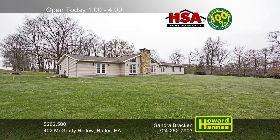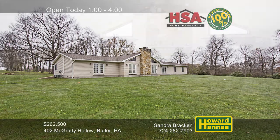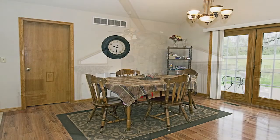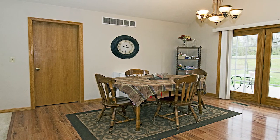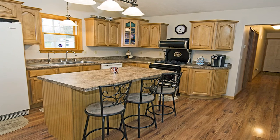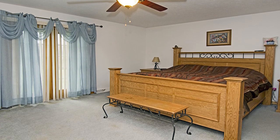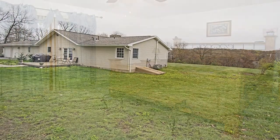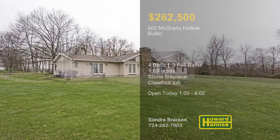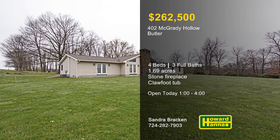This sprawling custom-built ranch with four bedrooms and three full baths is situated on 1.69 country acres in Butler. Pairs of French doors flank the stone fireplace at the heart of the vaulted great room. The residence is protected by an HSA home warranty and eligible for a 100% money-back guarantee. Appliances are included with the tasteful eat-in kitchen. The master suite enjoys a walk-in closet and a bath with a claw-foot tub and a separate shower. All drywall has been finished on the lower level, and the private corner lot is a lush green expanse. Explore this home at this afternoon's open house with Sandra Bracken between 1 and 4.